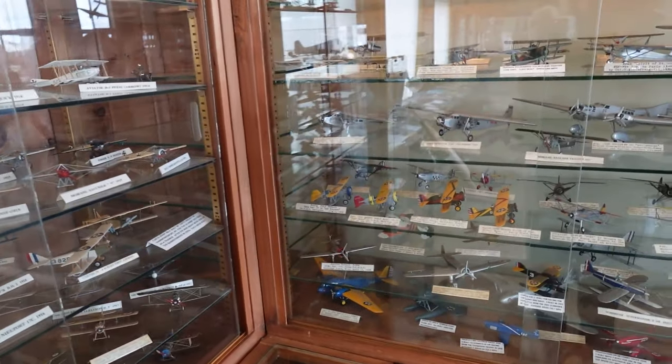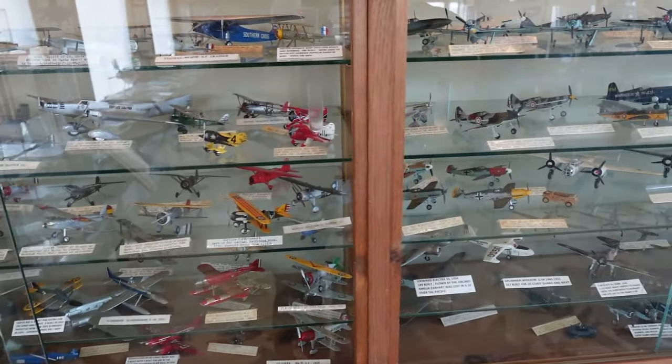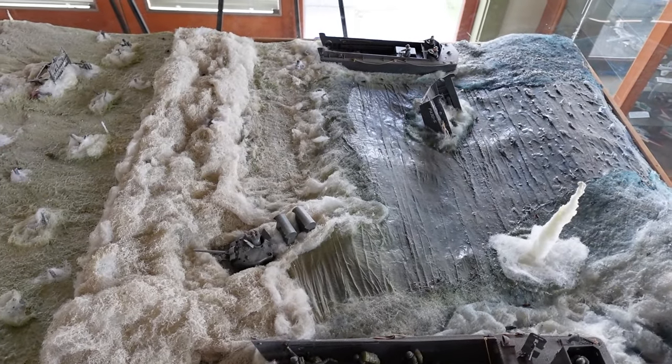We went into the visitor center, signed in — it's $10. There must have been some kind of club meeting going on. They have a gift shop in there and about a thousand models of all the different types of airplanes all around. Also a diorama of D-Day, which was pretty immense. There's way more here than I thought — should be a good day.